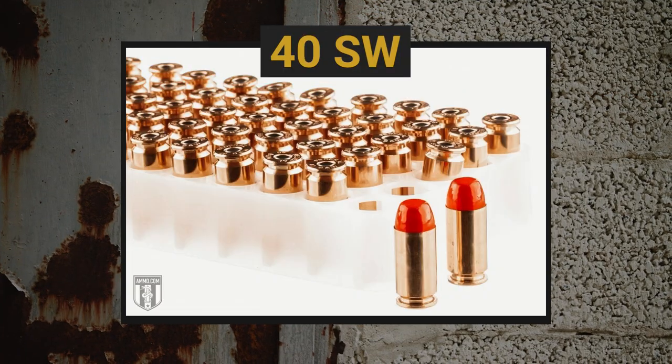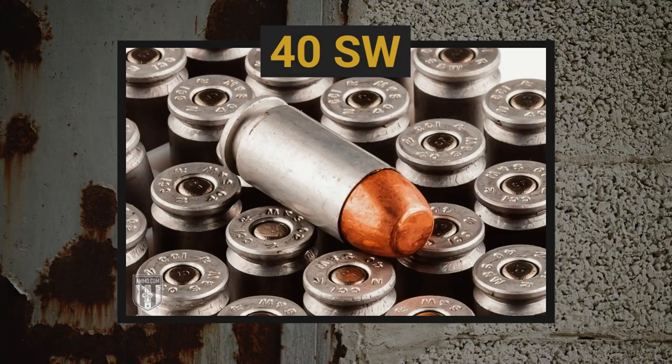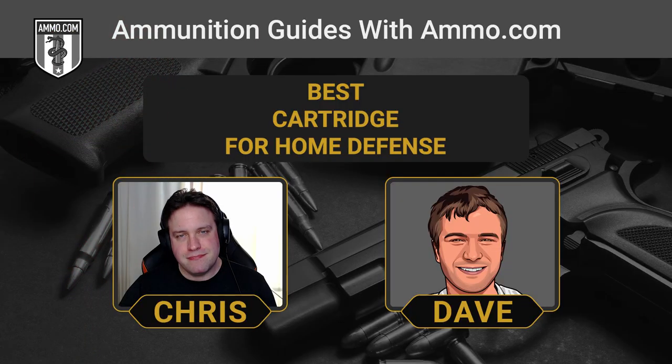The second one we're going to talk about is the .40 Smith & Wesson. People are tired of the 9mm versus .40 S&W debate. In all honesty, they're both very effective. The .40 S&W stopping power, despite having a slightly wider bullet, isn't all that much greater than the 9mm — it does give you more kinetic energy and a slightly wider wound channel, but it's not a huge amount. We've seen a shift in the shooting community over the last decade back towards the 9mm.